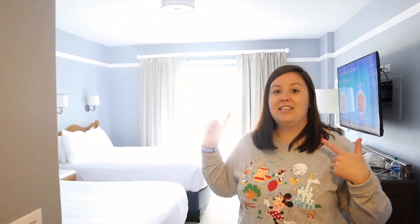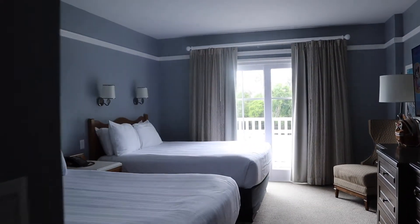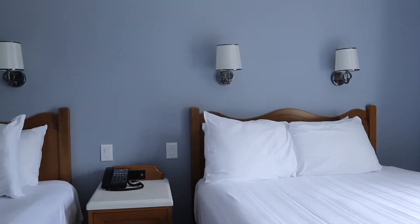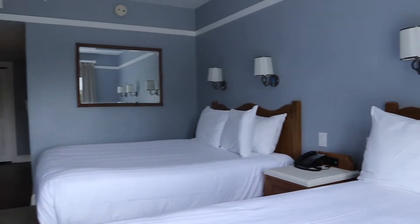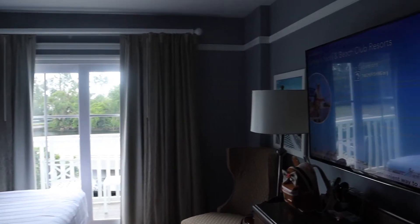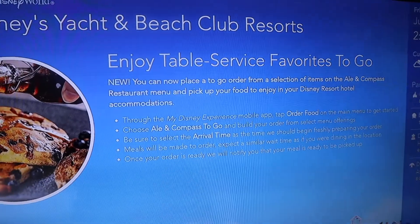And this is the two queen bed room. It's basically the mirror image of our room — the king room. Very similar size to the other room, but with two queens instead of a king in here. I just love the decor of this room. Everything is nautical and beachy and pretty, and it's beautiful. There's also a ton of fun artwork up on the walls — it reminds me of Cape Cod in summer, and yeah, it makes me happy.